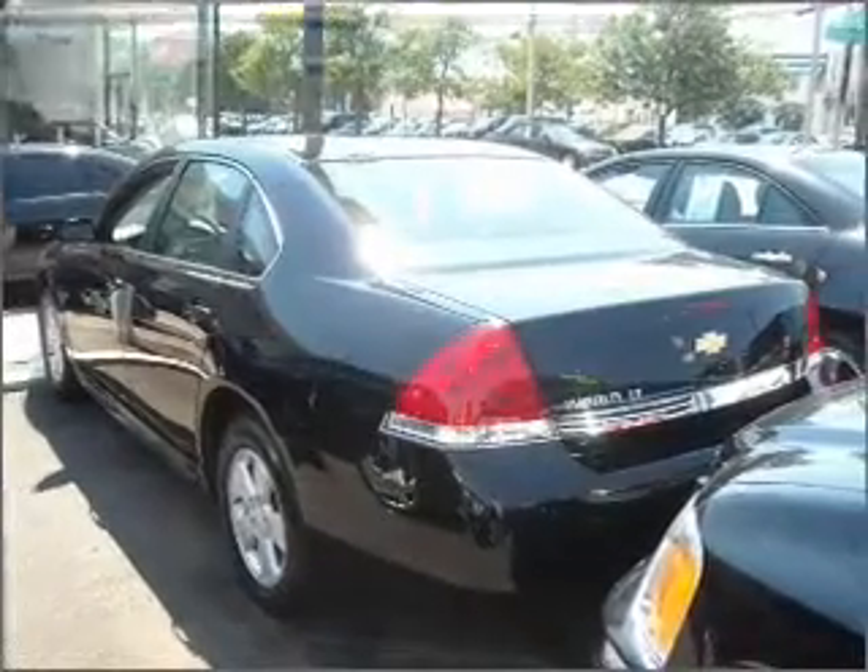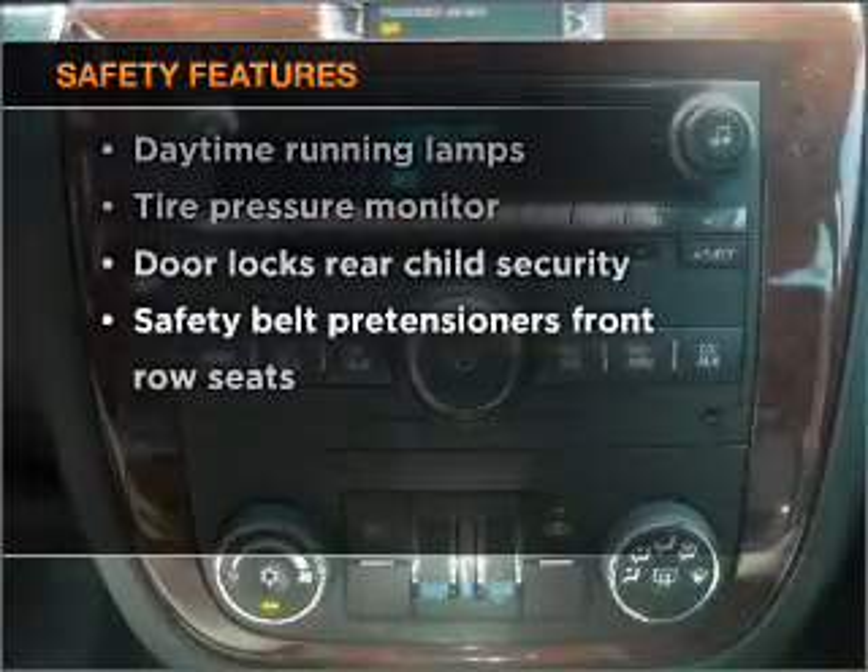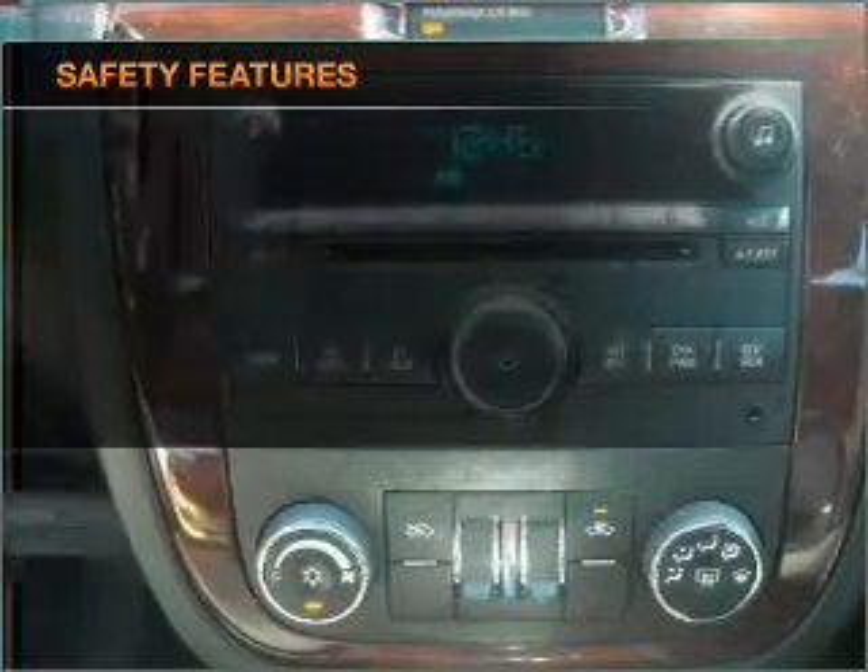Cruise Control. And for your peace of mind, the following safety equipment is included. Call today to schedule a test drive.